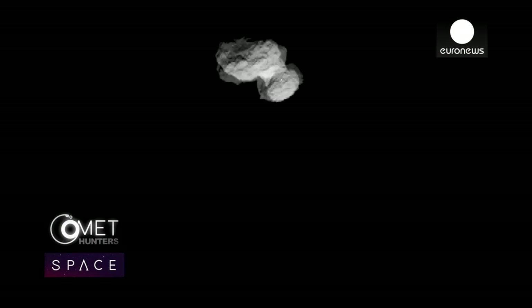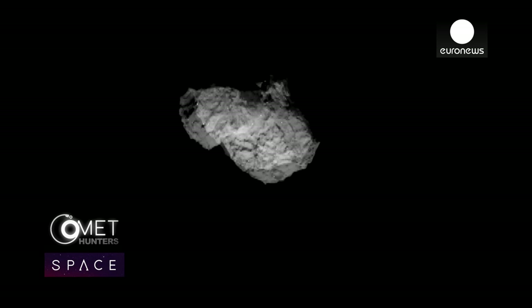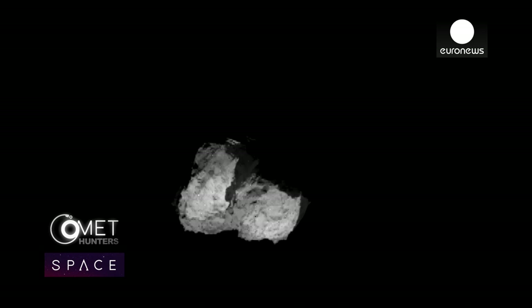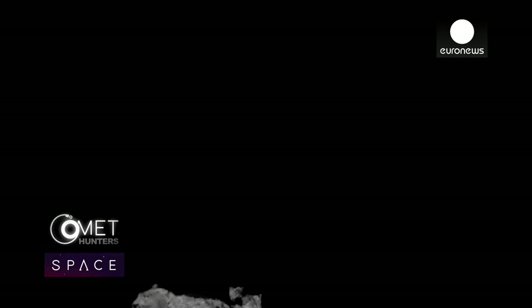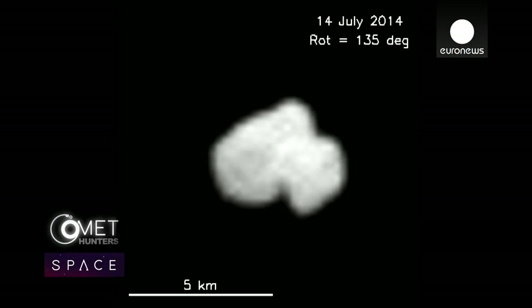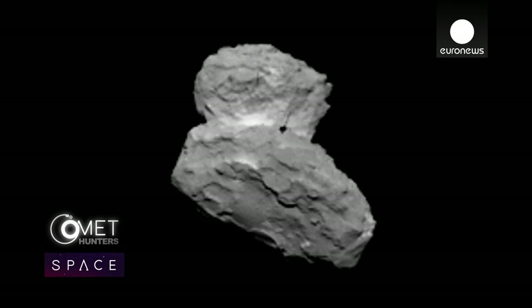This is what Rosetta has spent ten years hunting — a comet called 67P Churyumov-Gerasimenko. To everyone's surprise, it looks like two lumps of dusty ice stuck together. It's a strange comet. We'd thought of lots of different possibilities for the shape, but I don't think anyone was expecting a rubber duck. Scientifically, it's probably the most exciting object you could imagine, maybe even beyond the imagination.